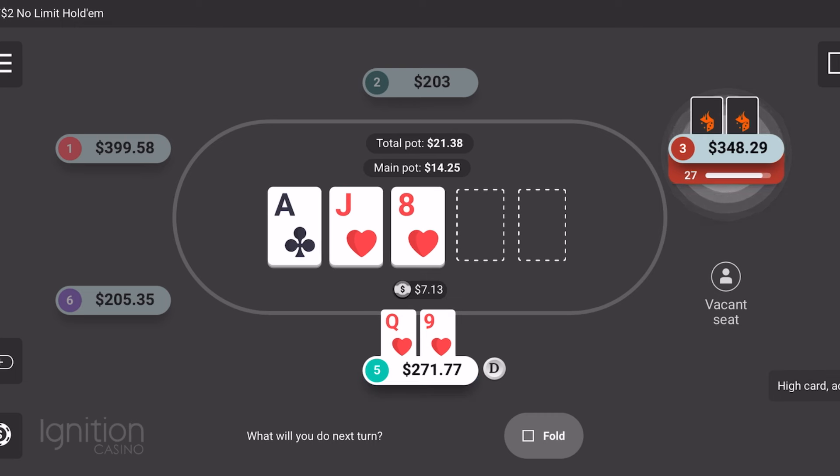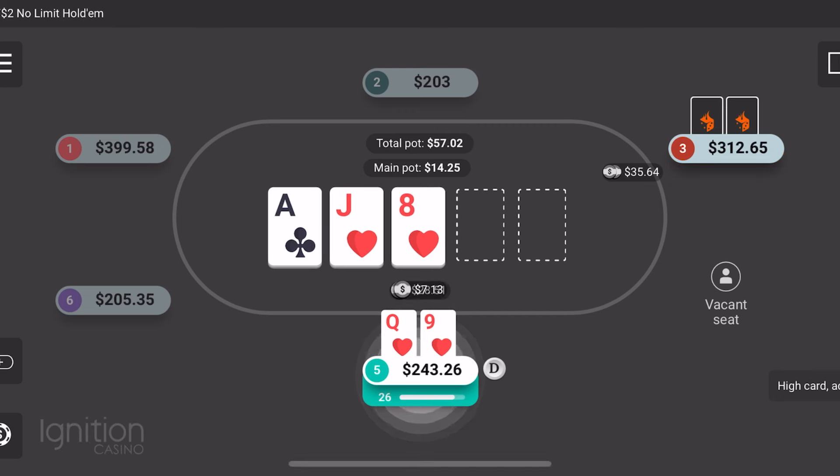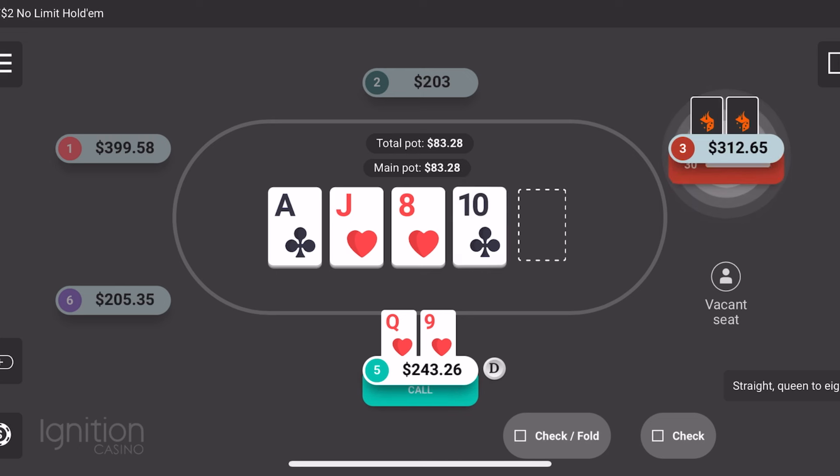We had a monster here — I mean, this was just a monster. A 10 of hearts on the turn would be crazy. Getting raised here was nice too. I just called because I think calling's fine — raising's fine too. But we did hit the 10. Him having hands like King-Queen, because we have the Queen, is less likely. Some other things he could have — some heart draws too.